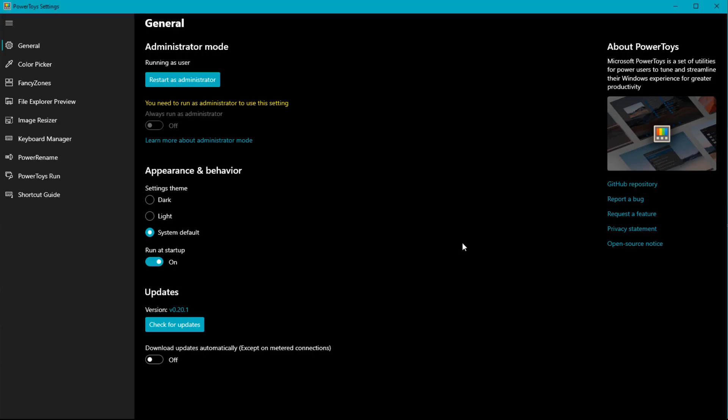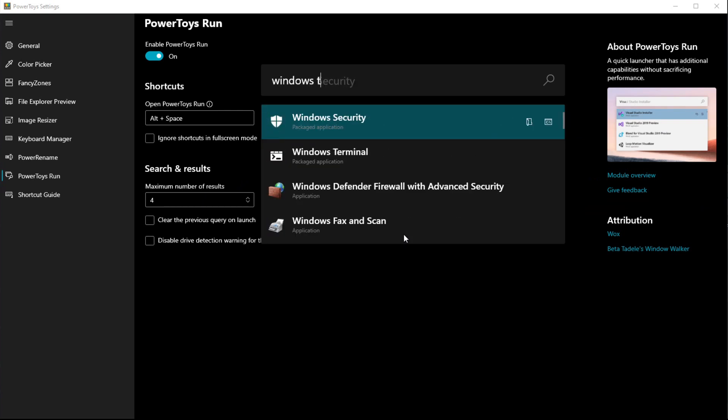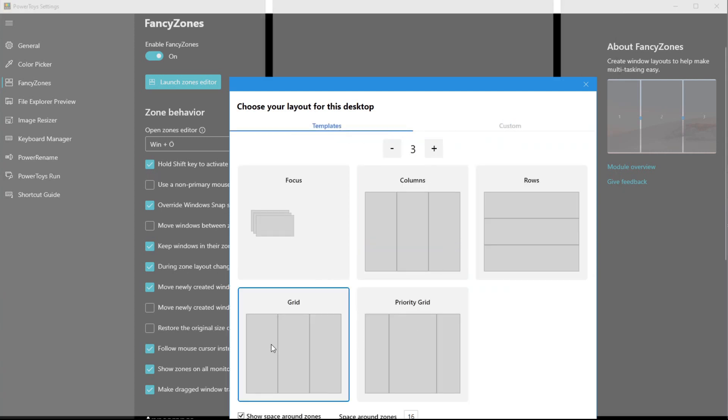Last but not least, we have PowerToys, which is a collection of very nice tools to extend the functionality and productivity on your Windows 10 operating system. I've recently tested this project and I really love it. It comes with a lot of interesting tools like the color picker, image resizer, bulk rename editor for files, shortcut guide, and the application launcher. But for me personally, the most powerful feature of PowerToys is Fancy Zones, which offers a kind of tiling window manager feature on Windows 10 without replacing your complete desktop environment.